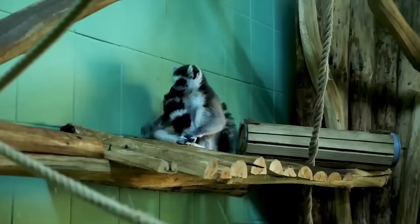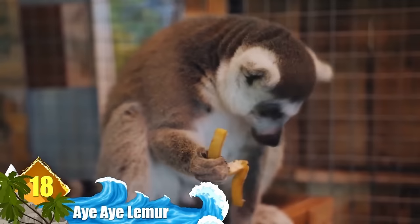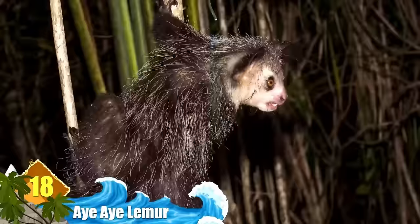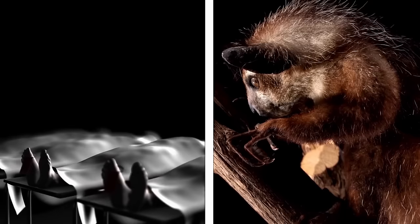Number 18: Aye-Aye Lemur. If there's one thing for which Madagascar is famous, it must be lemurs — it's the only place on earth where you'll find these primates living in the wild. And perhaps one of the scariest looking critters is the Aye-Aye. Natives believe that if you come across this animal, it means that someone soon is going to die, and it's a bad omen.